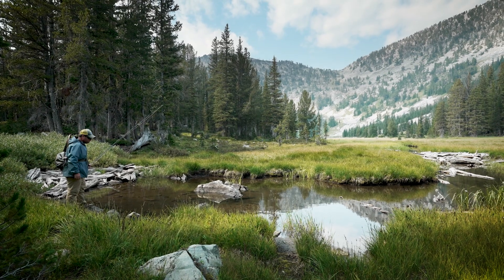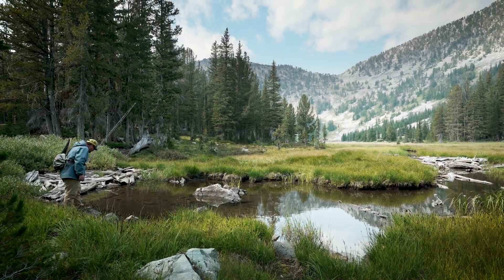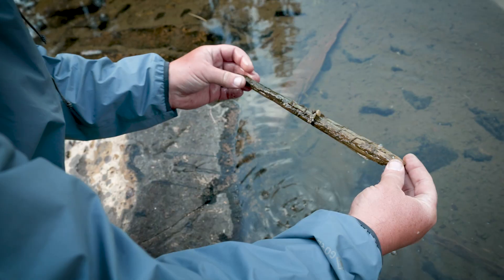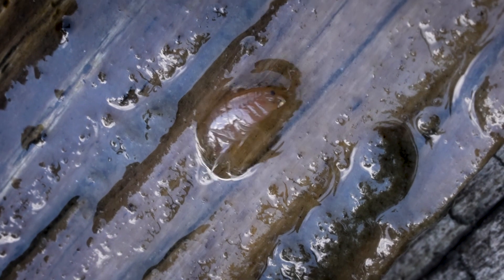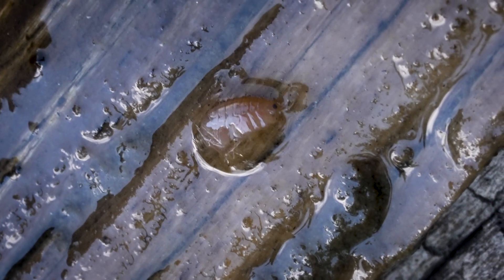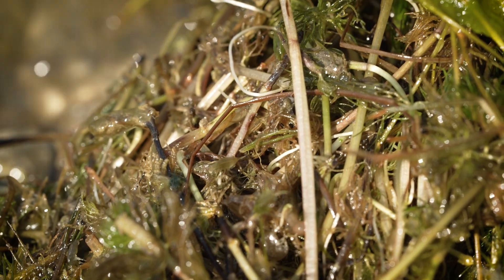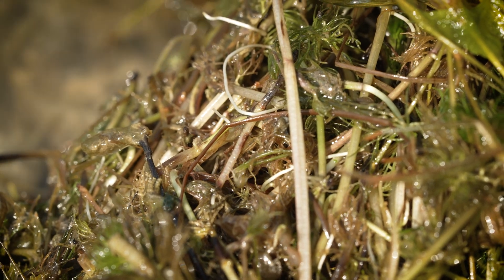Next there are scuds. Scuds are not a bug per se — they're actually a crustacean. They're kind of shaped like an upside-down U and they propel themselves with their little legs underneath. Scuds come in a variety of sizes and colors. I've seen them in yellow, orange, pink, olive, brown, and tan, and they usually run a size 12 to 18.